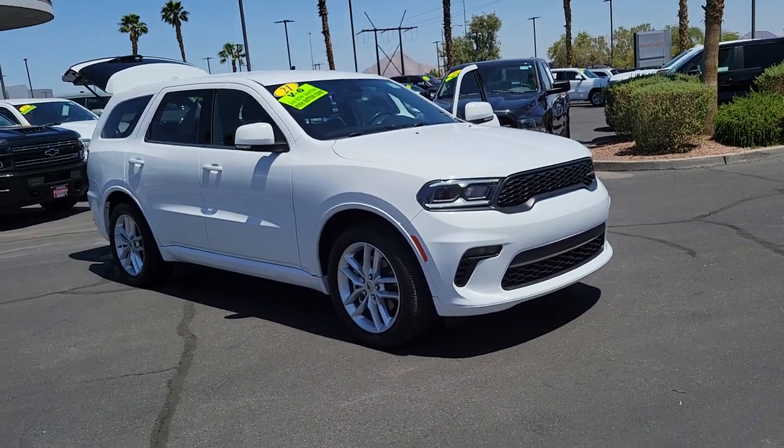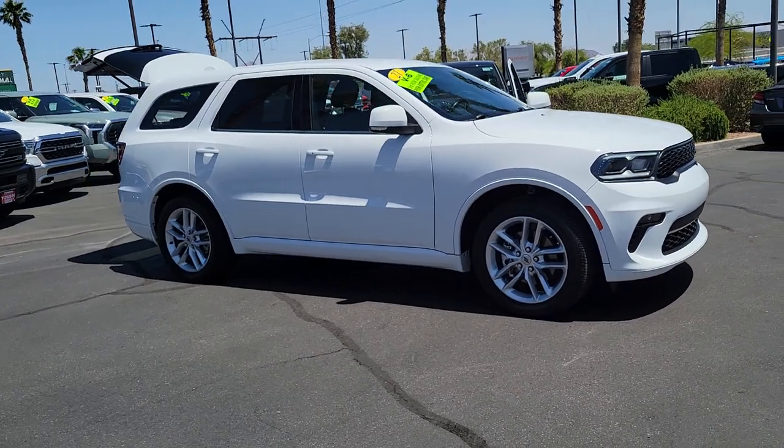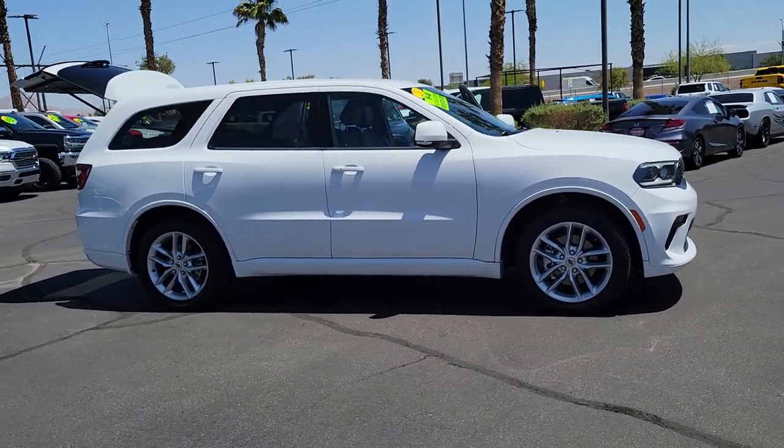Get into the 2021 Dodge Durango. With less than 25,000 miles on the odometer, this vehicle stands out from the rest.